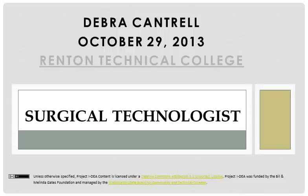Hello, welcome to my presentation on Surgical Technologist. My name is Deborah Cantrell and I'm from Renton Technical College. You will hear a short description on the Surgical Technologist job. My information comes from onet.org.